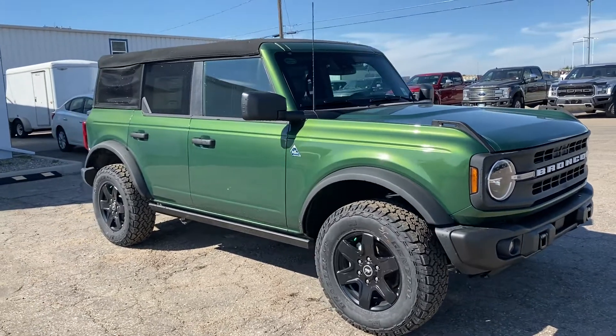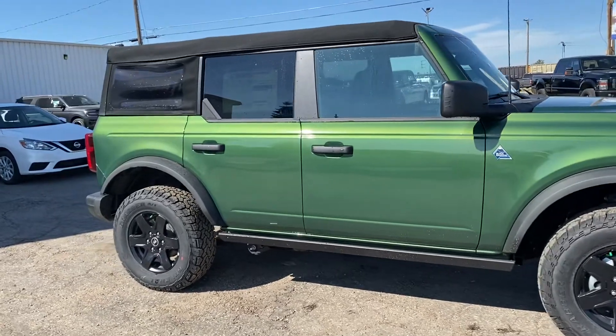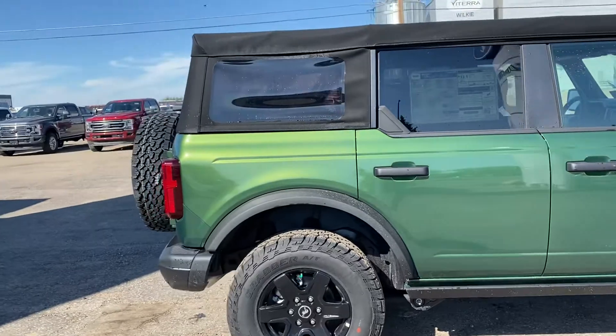Hey, check out this 2022 Ford Bronco Black Diamond in this beautiful green metallic. Probably one of my favorite greens. This is a beautiful vehicle.